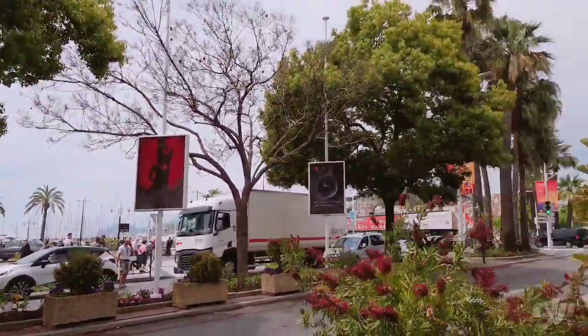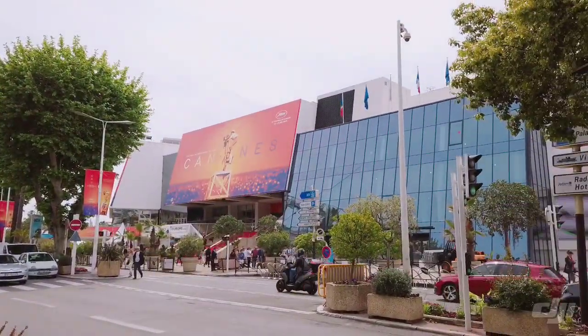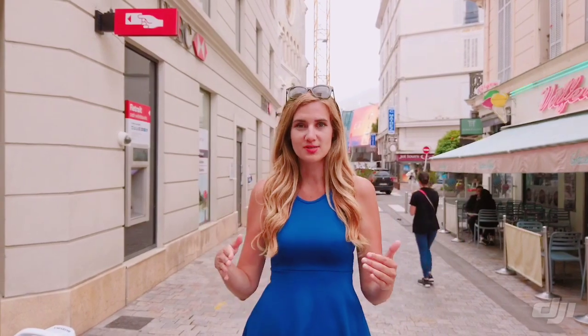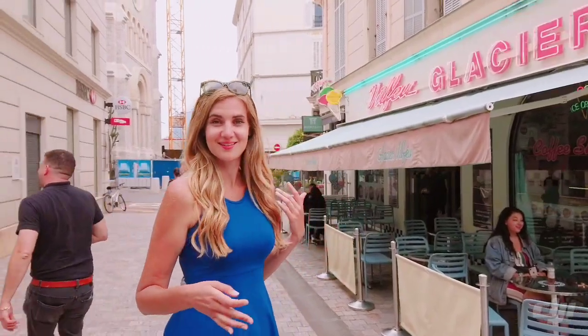You can also switch to images and it's very easy — the quality is amazing. As I mentioned, there's a face tracker, but there is also an active track, so it can follow you as you move. How cool is that?